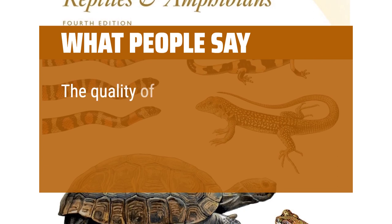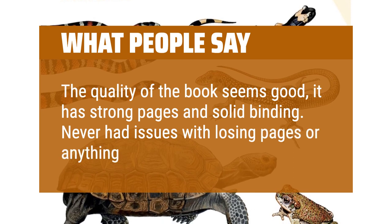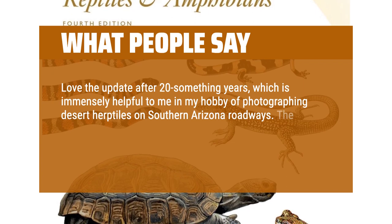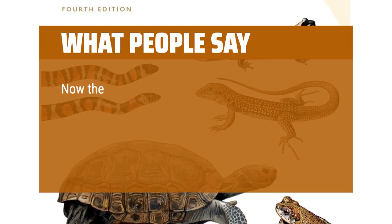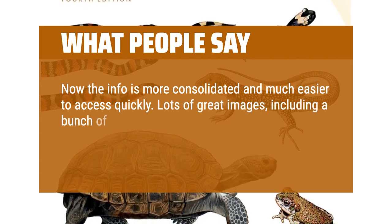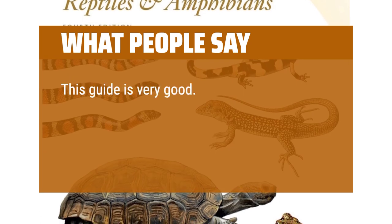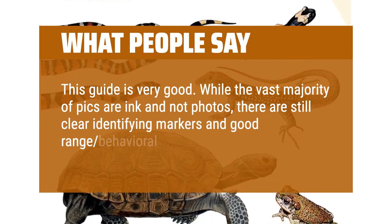What people say: the quality of the book seems good — it has strong pages and solid binding, never had issues with losing pages. Love the update after 20-something years, which is immensely helpful in my hobby of photographing desert herps on southern Arizona roadways. The old Petersons were klutzy, forcing you to flip around several pages to get info and images on a single species. Now the info is more consolidated and much easier to access quickly. Lots of great images including Sonoran Desert variants of several species, and good write-ups as always. If you're a herp nerd, this is the source. While the vast majority of pics are ink and not photos, there are still clear identifying markers and good range and behavioral information as well.